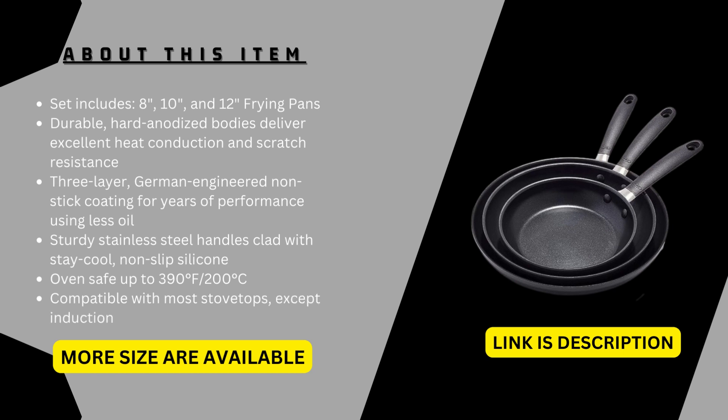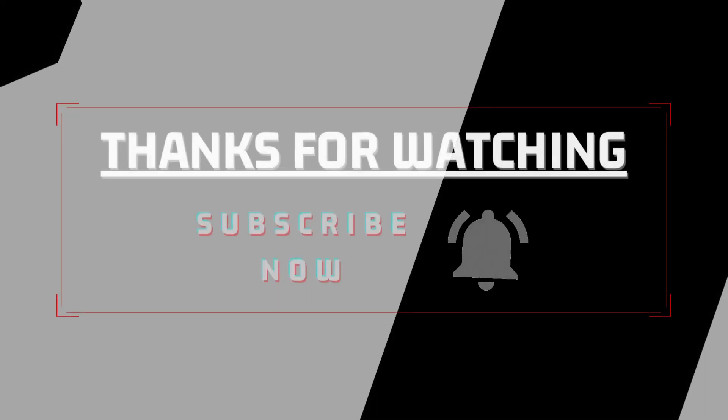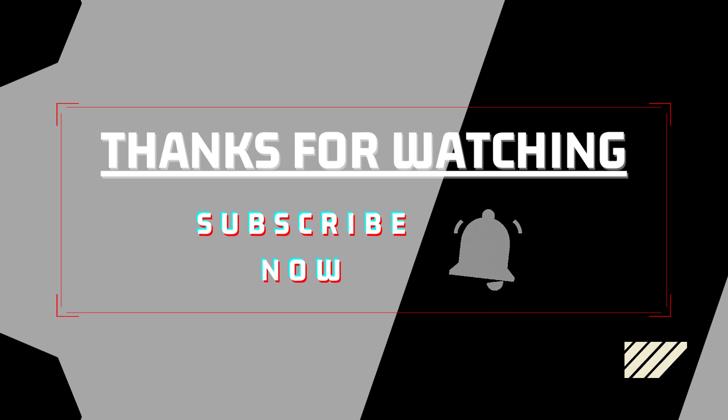More sizes are available and the link is in the description. Thanks for watching — subscribe to our channel and like our video.